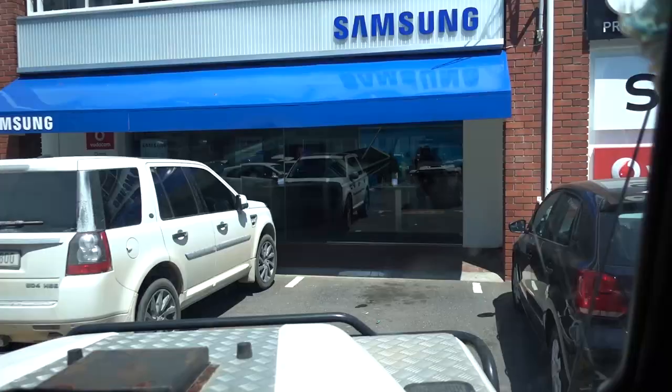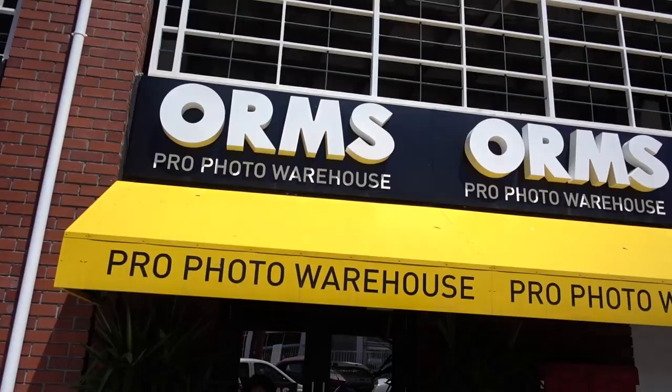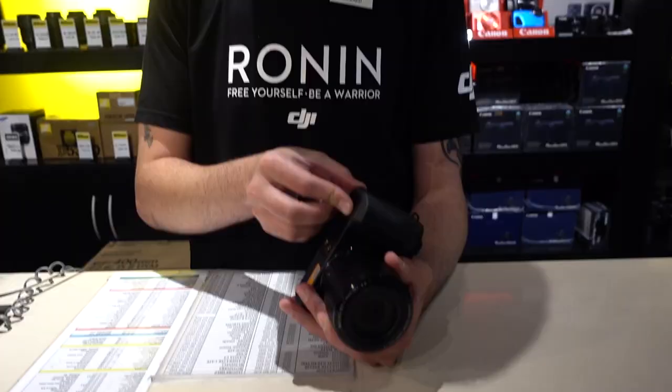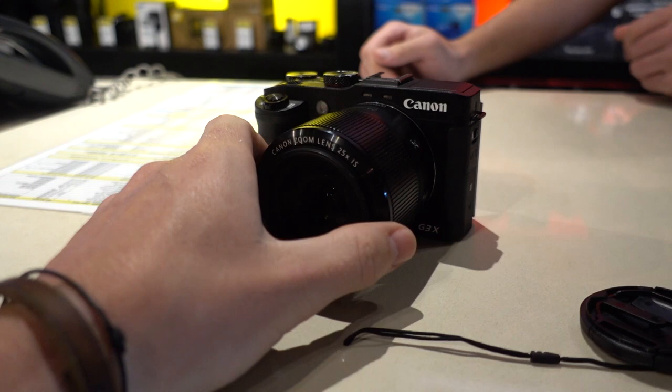Here we are at Orms — hey, there's a nice looking Land Rover! Oh, it's mine. I've been assisted by Gerald today, we're good friends by now, we've had a few interactions. You guys remember I was looking at the G3X in the airport?